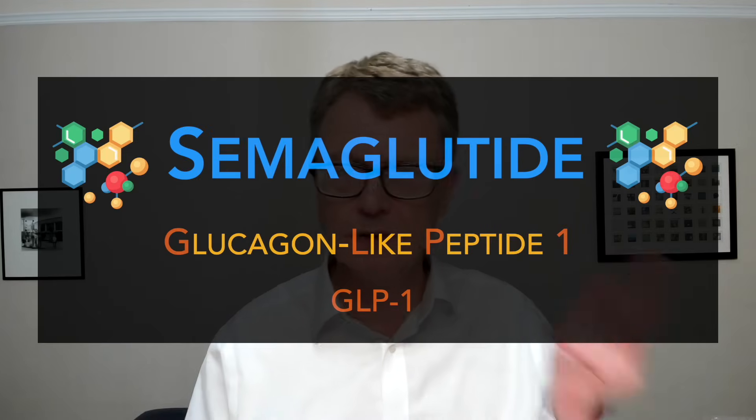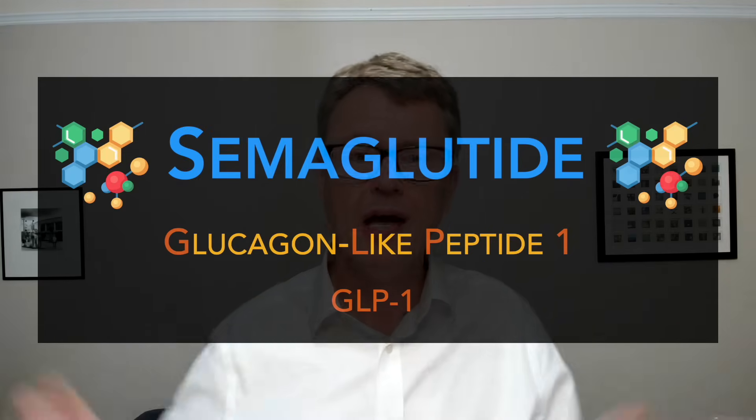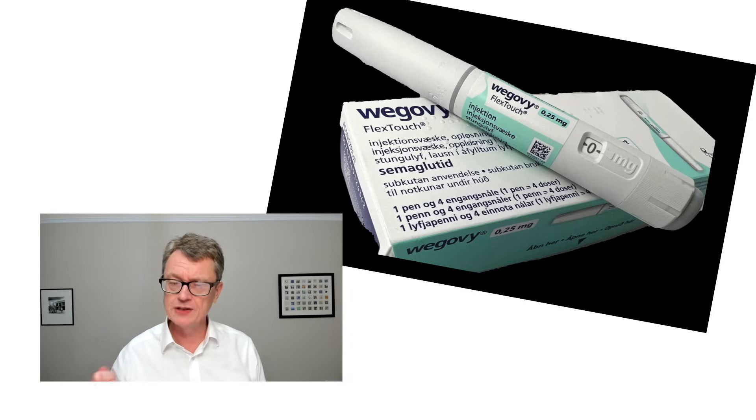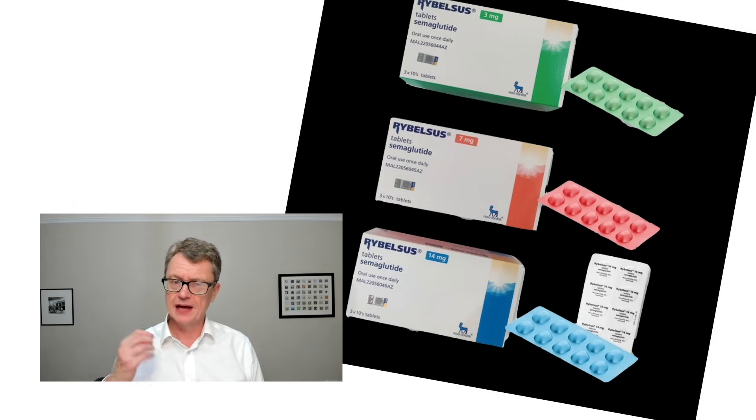Semaglutide: the good, the bad, and the ugly. So what is semaglutide? It's a GLP-1, glucagon-like peptide 1, and this was a treatment developed originally for type 2 diabetes and has now gone beyond that. You'll probably know it more by the brands — Ozempic, a treatment for type 2 diabetes often used for obesity, and Wegovy, which is used for obesity and weight loss. There's also a tablet called Rybelsus, licensed for type 2 diabetes and sometimes used off-label for weight loss.